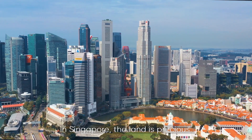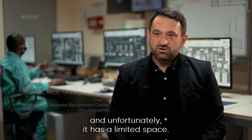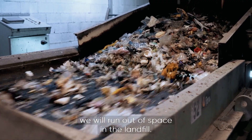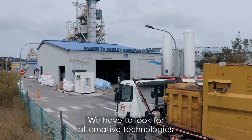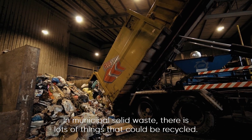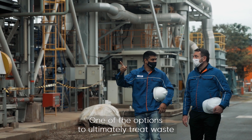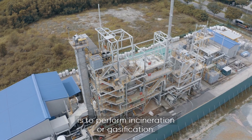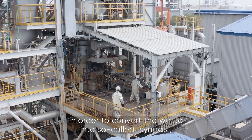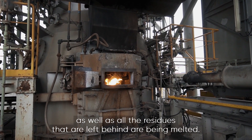In Singapore, land is precious. The Semakau landfill is the only landfill in Singapore, and unfortunately it has limited space. That means approximately by 2035, we will run out of space in the landfill, so we have to look for alternative technologies to manage the space better. In municipal solid waste, there are lots of things that could be recycled. One option to ultimately treat waste is to perform incineration or gasification. In high-temperature slagging gasification, we apply very high temperatures to convert the waste into so-called syngas, and all the residues that are left behind are melted.